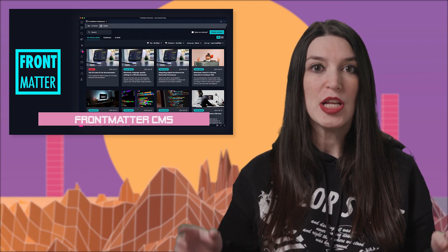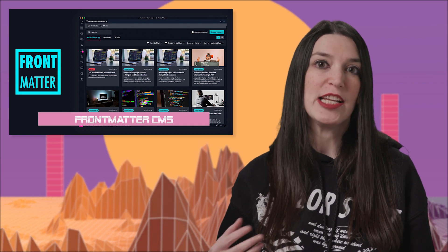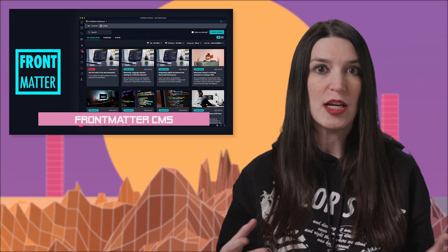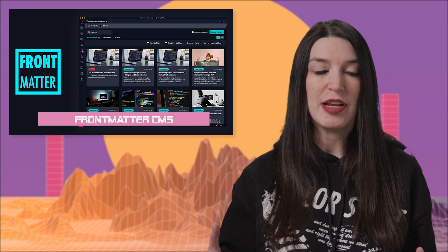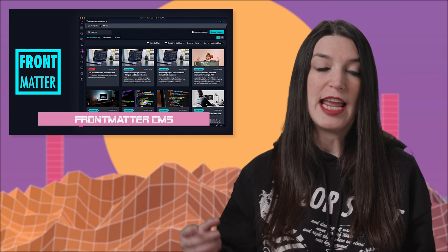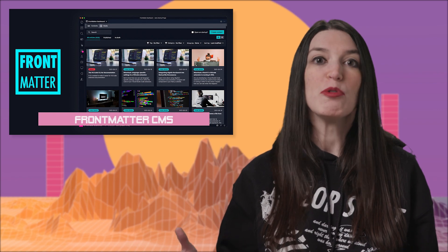Now it is time for the coolest extension I saw all year. It's from Microsoft MVP Elio Struff, and it's called Frontmatter. It's a headless CMS for static site generators like Hugo, Gatsby, or Next.js, and it is a VS Code extension. Basically, you can manage your static sites — including pages, posts, and media — through a really easy-to-use dashboard experience inside VS Code. You don't need to run an external server or manage a database; you just do it all in VS Code. It's open source, it's in the GitHub marketplace. Elio, thank you and congratulations.